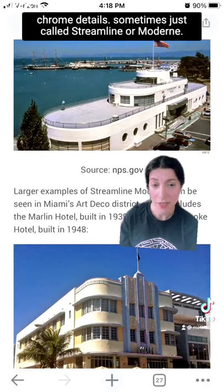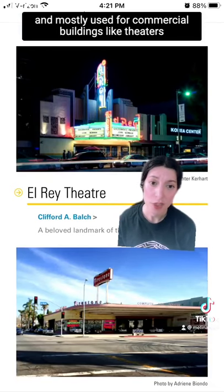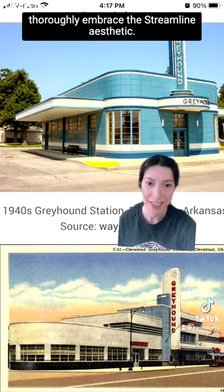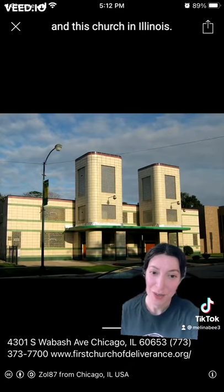Sometimes just called Streamline or Modern, it was popular in the 20s through 40s and mostly used for commercial buildings like theaters and bus stations, most notably Greyhound bus stations which thoroughly embraced the Streamline aesthetic. There are some notable exceptions such as the Butler House and this church in Illinois.